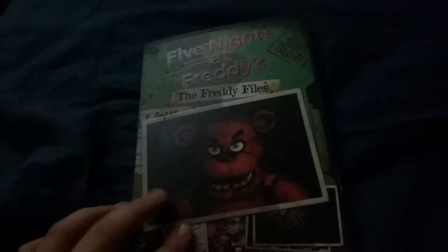Hey guys, SonicplushFan2000 here today. I'm gonna review the Freddy Files. I just got this at Target and I read through it, and it's a little bit good.